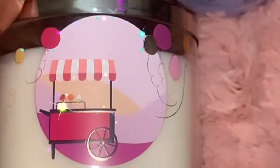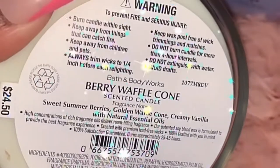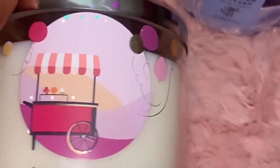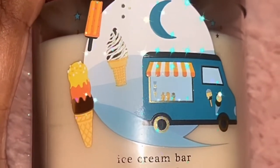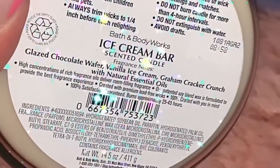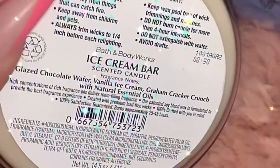I got two of these Berry Waffle Cones — scent notes are sweet summer berries, golden waffle cone, creamy vanilla. How cute is that?